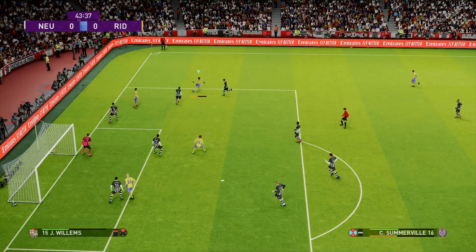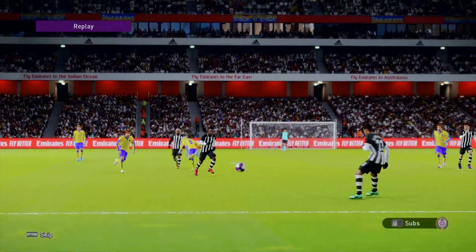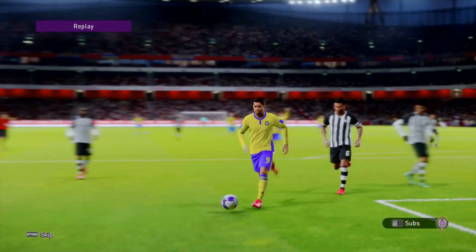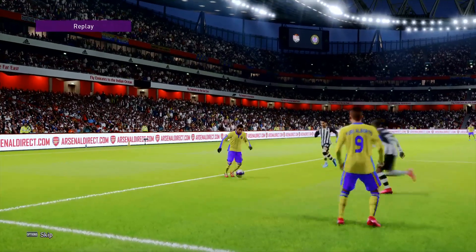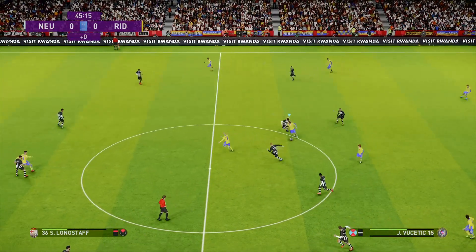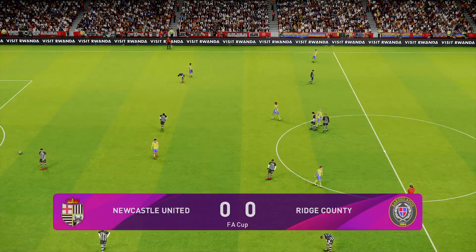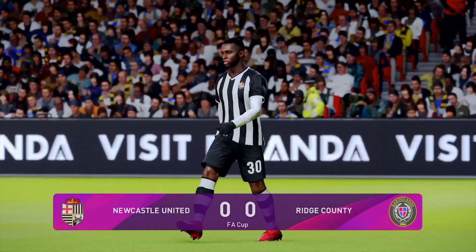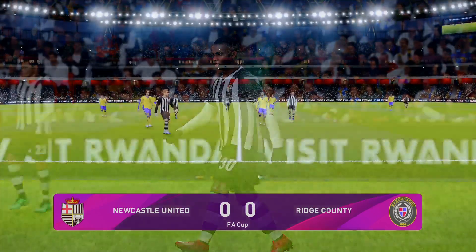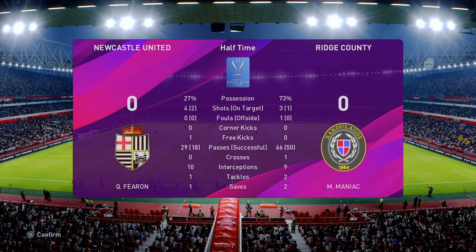Missed there from Castledean. Ball forward, Alberto onto it, lays it off to Somerville, picks out Castledean, and just brushes the side netting on its way past but wide. Christensen now, but that is time in the first half of a very full-on match where the AI programming was doing things that just were not right. Ridge County with 73% possession there.